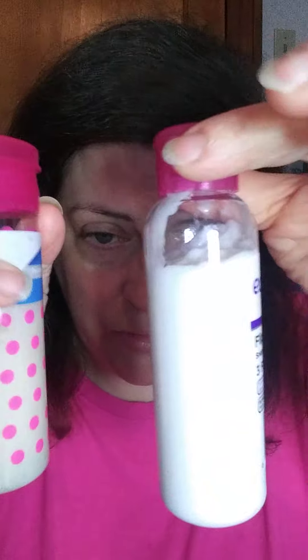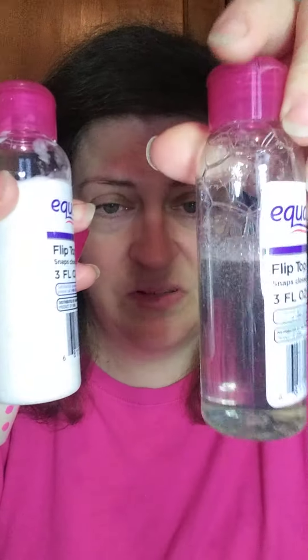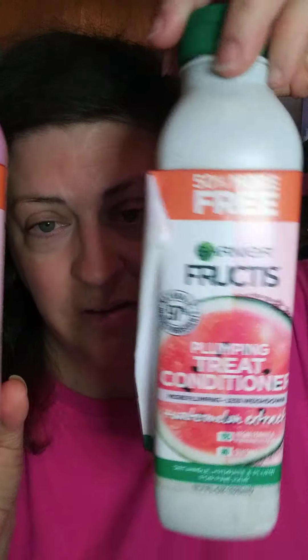I'll show you guys that I've got new containers. I have to declutter some of my shampoos and get them used up. These right here are my Garnier Plumping Treat Shampoo, and the other one is the conditioner.